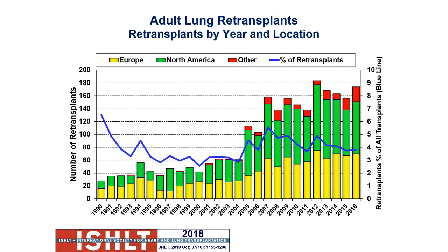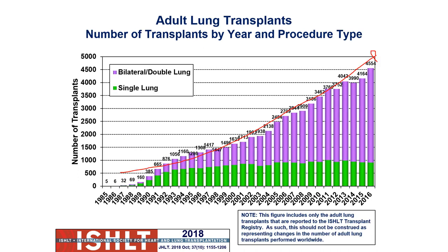Looking at re-transplants by year and location, the trends have gone up a bit. We see higher overall numbers in the United States. The percentage hovers around 4 to 5% of all procedures. We've seen almost a doubling in the number of re-transplants internationally — from about 60 to around 140 to 160 — but the overall number of transplants has also increased.